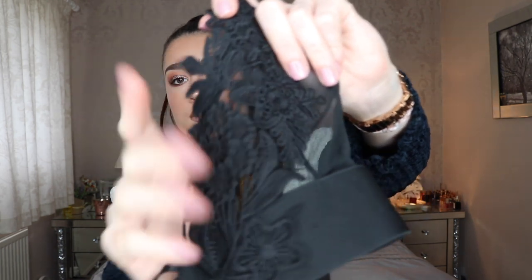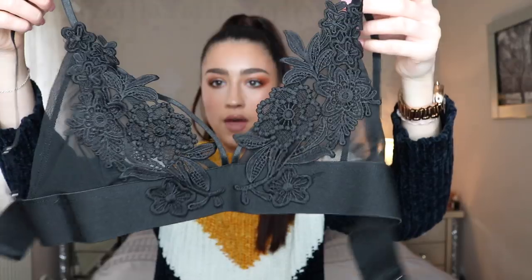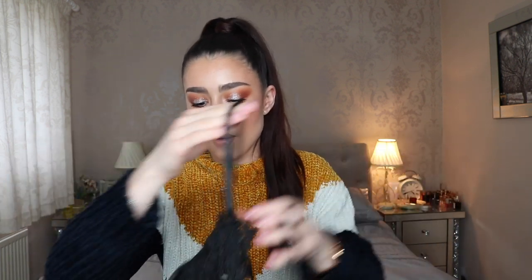The next thing I got was this lace bralette. You can't really see it well here, but it's got lace on the front and a little strap that goes over the bust. I thought I could actually wear this underneath that orangey shirt — wear the shirt open and have the bralette peeking through. I thought that would be a really nice look, and I don't actually own a bralette like this so I felt like I needed one. It was only about £12.